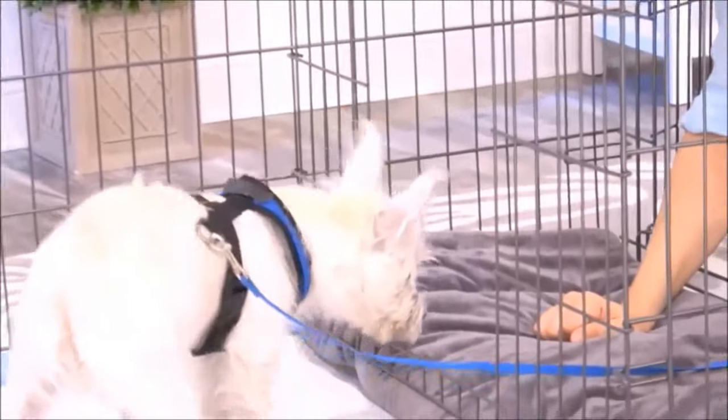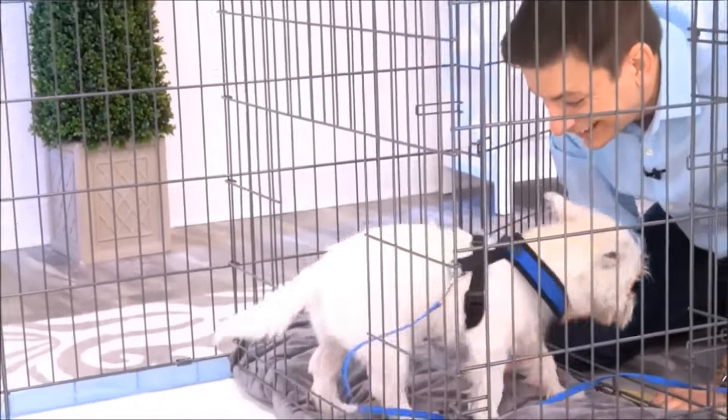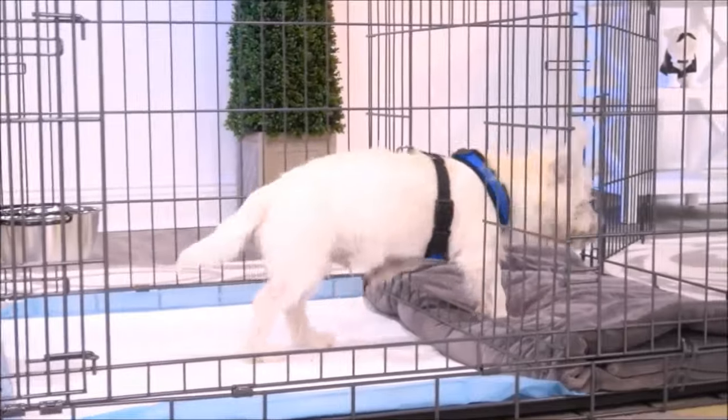This isn't just for puppies either. You can use this for adult dogs who are being potty trained. Another way to use this is as an alternative bathroom for your dog, for times when the weather is really bad and you'll have a different place for them to go.